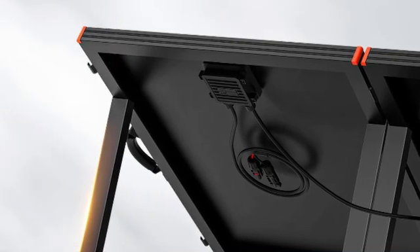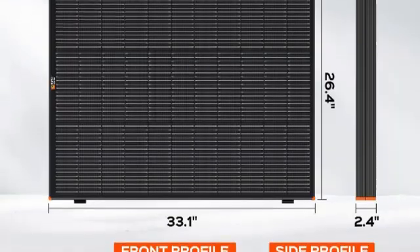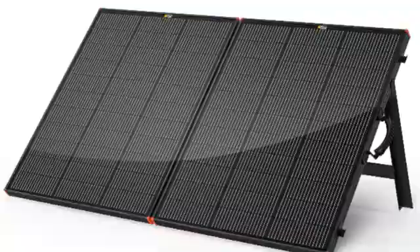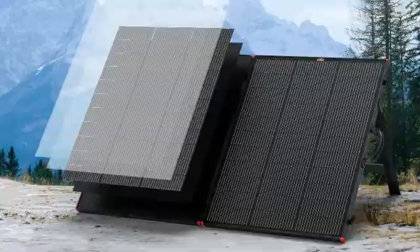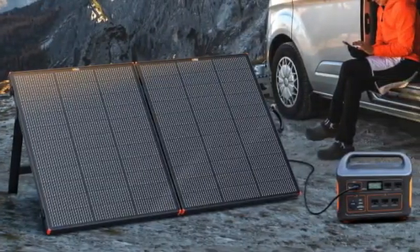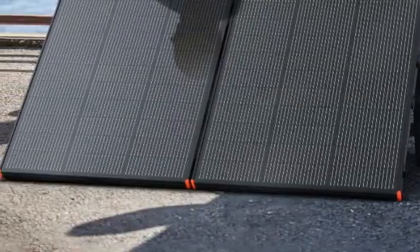To ensure it will last this long, the Mega 200 includes corner protection, a strong frame, and a kickstand for safety and peace of mind through repeated setup, takedown, and transport. While the Rich Solar Mega 200 Briefcase is not the cheapest portable solar panel available, its durability and warranty set it ahead of its competitors as a unique long-term renewable energy solution.